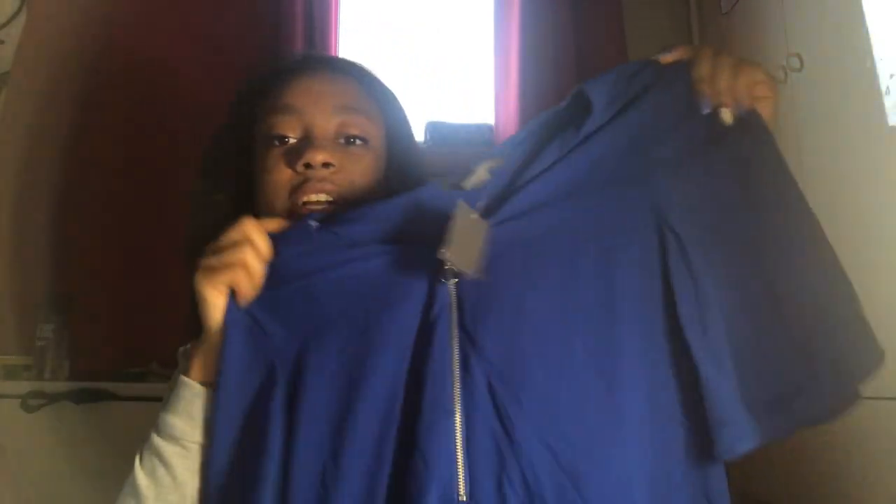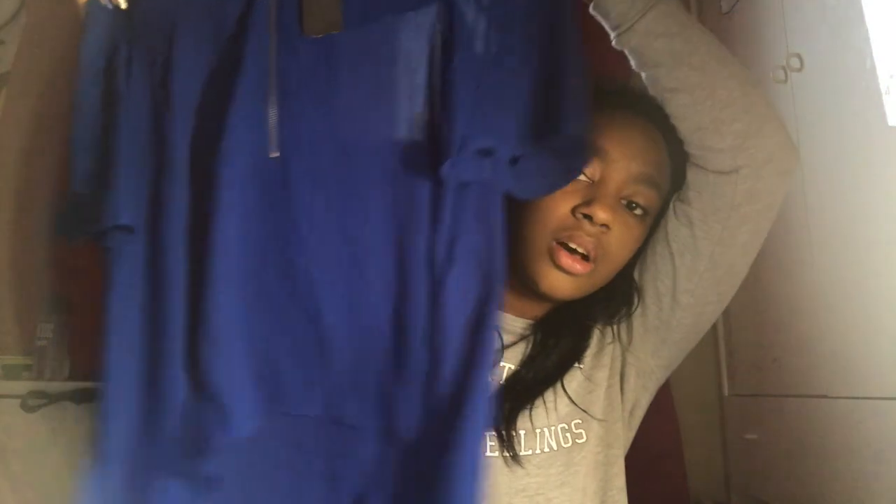You guys know I go to a lot of business events through JA and stuff like that, so one of the things I asked for was more business clothes. I got this blue top from Suzy Sheer — it has a zipper and it's pretty long, goes nicely with some classic black dress pants.